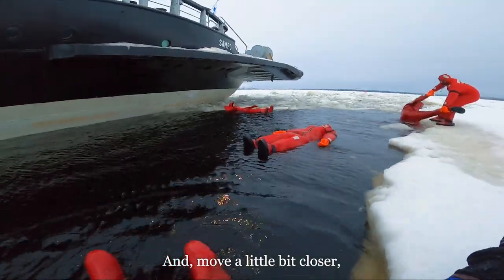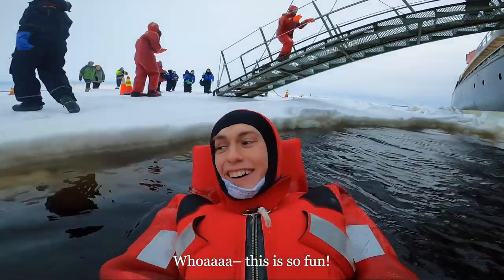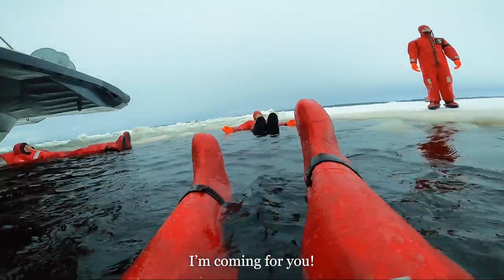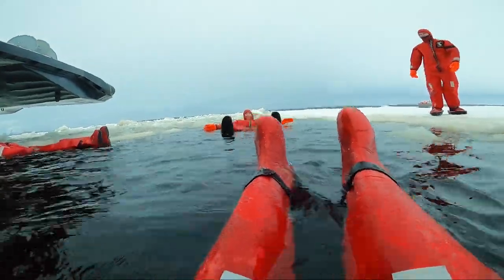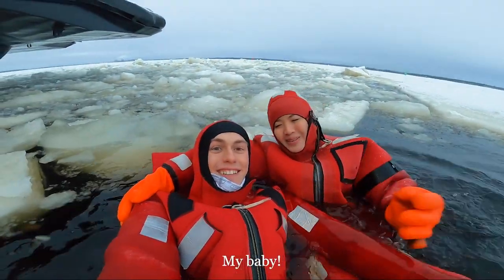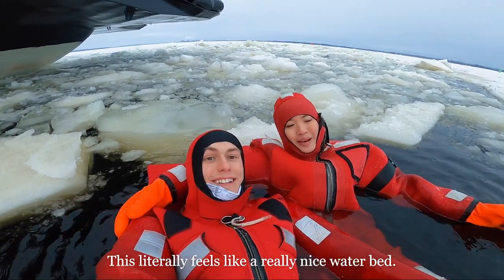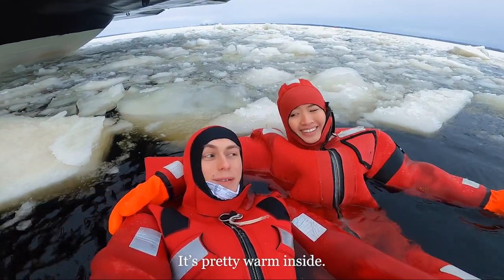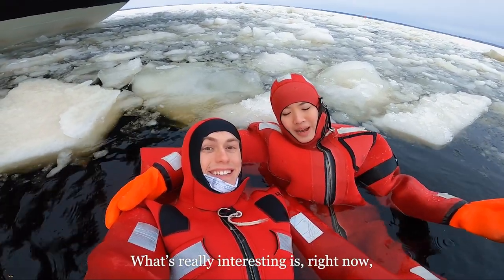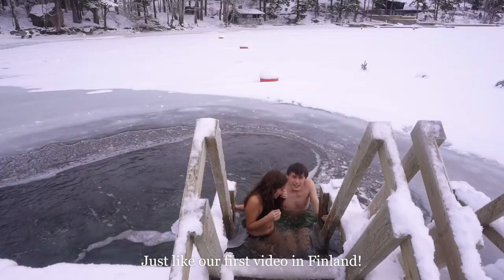A little bit closer so it's easy to dip in. This is so fun! This would be so cold if the suit failed. This literally feels like a really nice water bed. It's pretty warm inside — I'm pretty shocked.